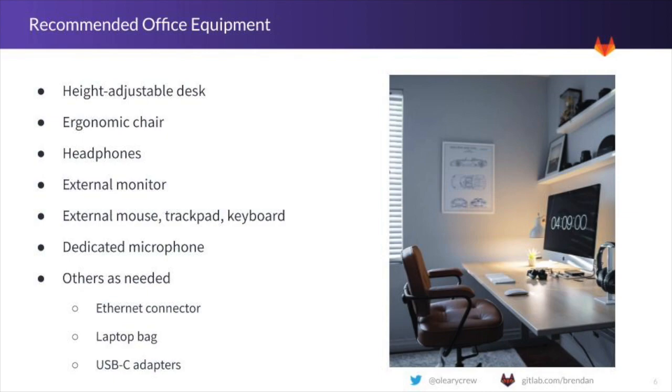Almost as critical as the computers we use is the office equipment surrounding your computer. GitLab provides employees the freedom to purchase the equipment they need but recommends a few essentials. These include a comfortable desk and chair, external monitor, keyboard and mouse, as well as a dedicated microphone for video calls. Other equipment that a team member needs can be purchased and expensed so that they are not limited in their productivity and can be managers of one to understand what they need to get their job done.